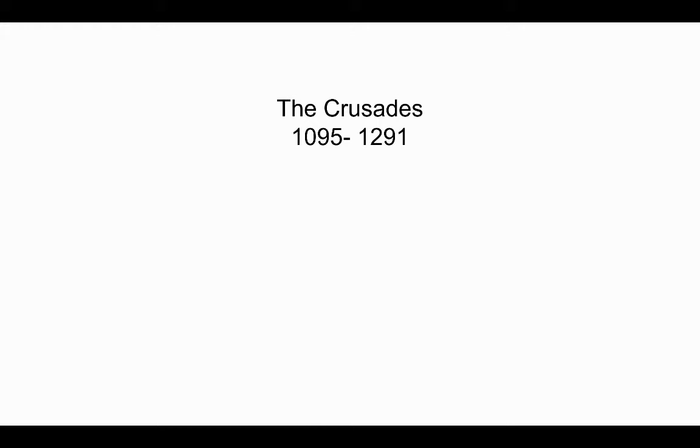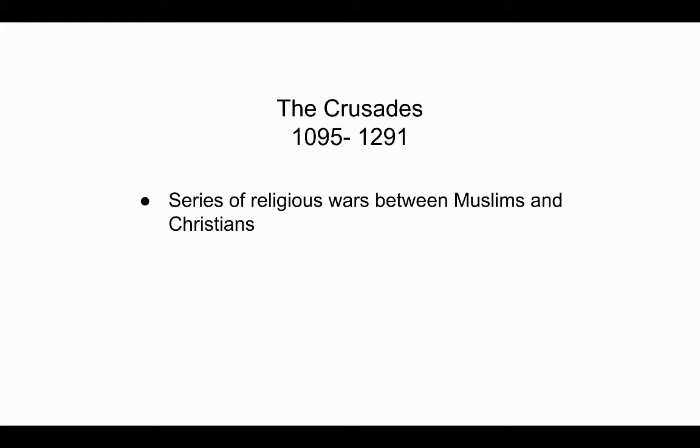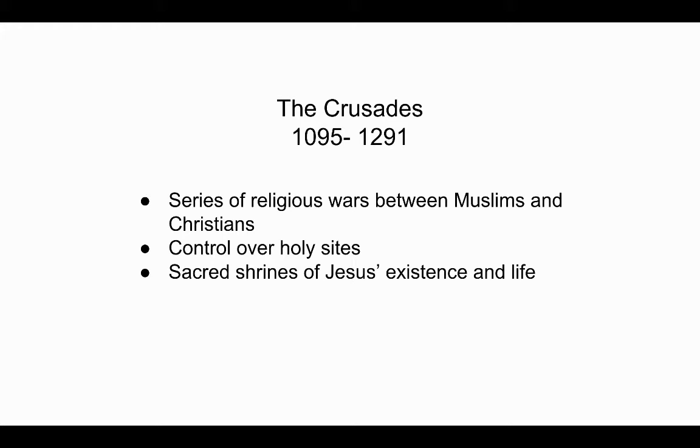Before we get into the artifact, I wanted to take some time to give some background on the Crusader period, as it is relevant to both the history and context of the beaker. The Crusades were a series of religious wars primarily between 1097 and 1292, between the Muslims and Christians to gain control of holy land considered sacred to both groups. The motivating factor of the bloody battles was to access the sacred shrines associated with Jesus's life and ministry.